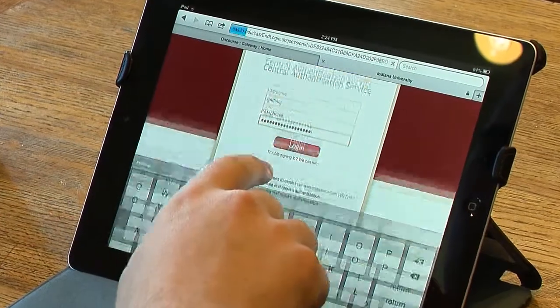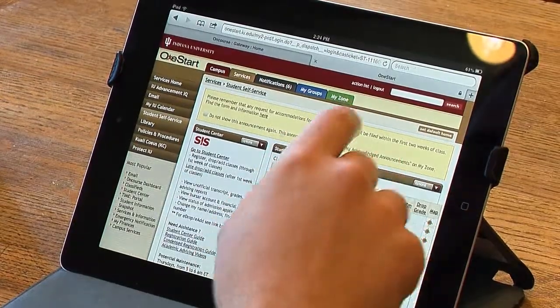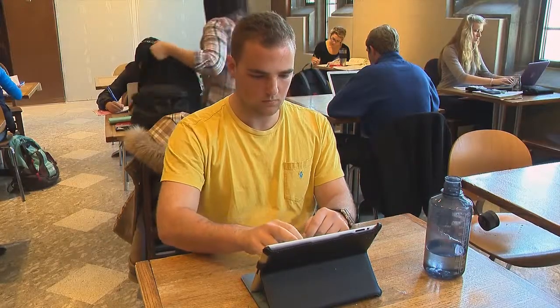Once online, make OneStart your first stop. This is the web portal for the IU community. You can register for classes, check your Bursar account, browse the classifieds, and much more.